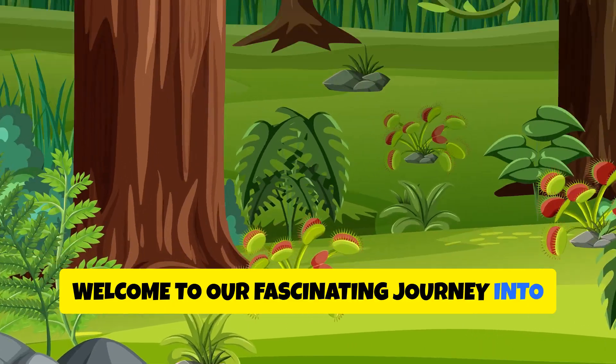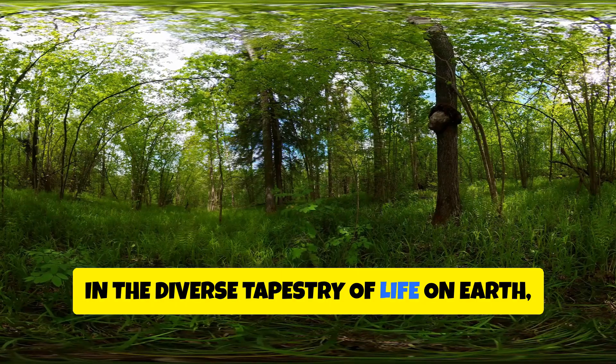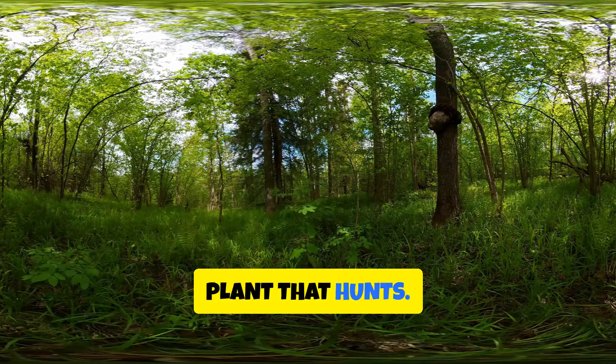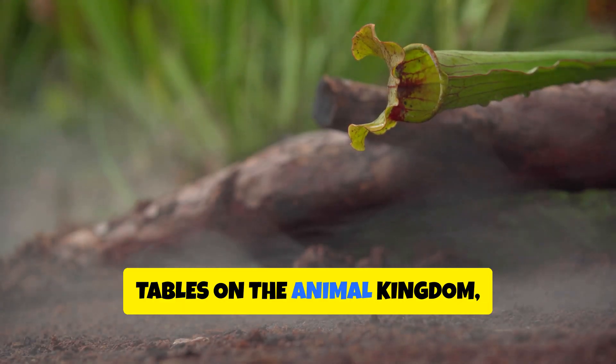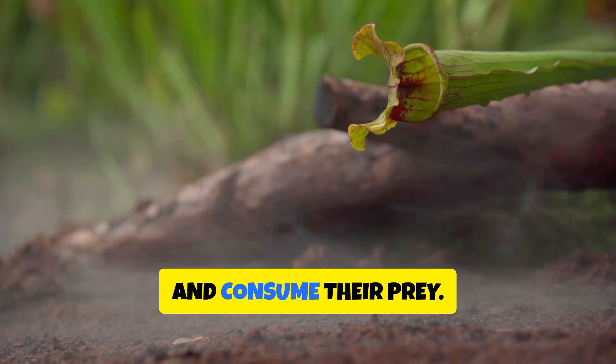Welcome to our fascinating journey into the world of carnivorous plants. In the diverse tapestry of life on Earth, few things are quite as intriguing as a plant that hunts. These botanical marvels have turned the tables on the animal kingdom, evolving ingenious ways to lure, trap, and consume their prey.